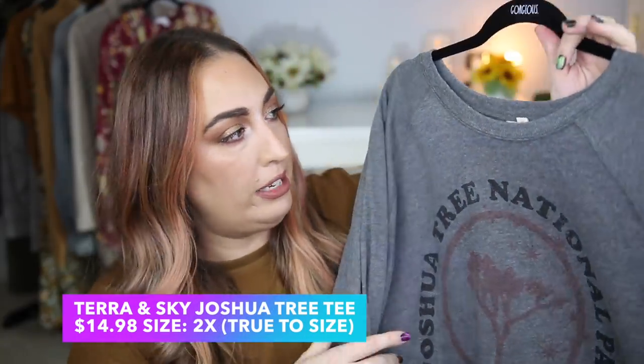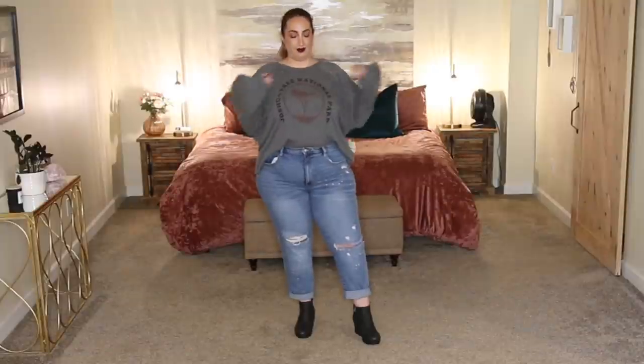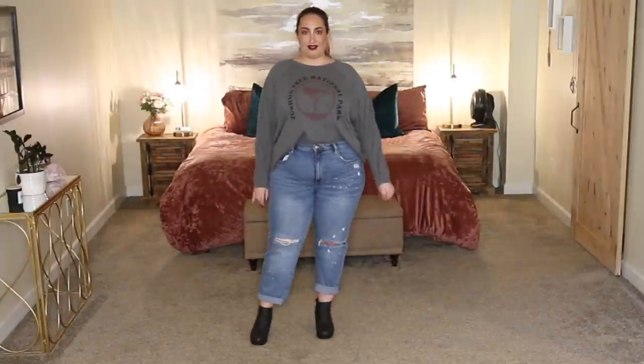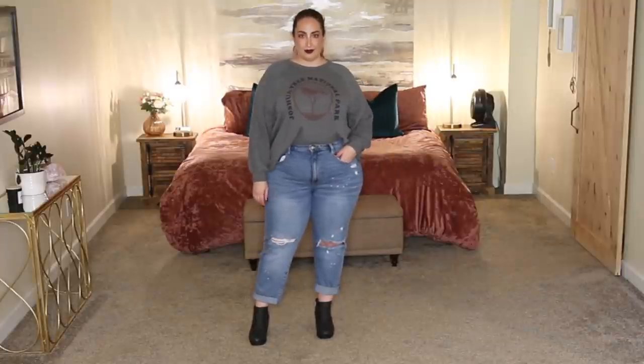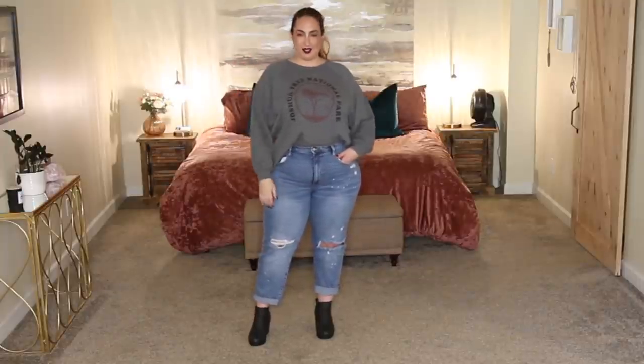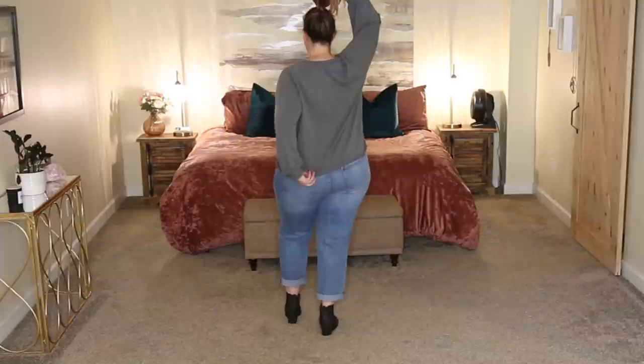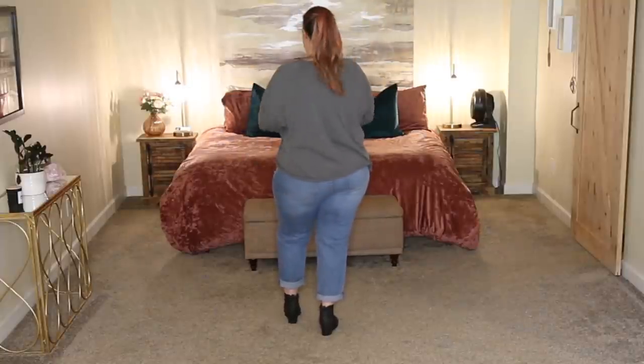All right, y'all, so now we're on to outfit number two. This one is for all my comfy peeps who want to look really put together but also very comfortable at the same time. This is the shirt I picked up — it's from the brand Tara and Skye, in a size 2X, which is for a size 20W to 22W. It has the Joshua Tree National Park on here with a really cute, simple tree on the front. I love this heathering — it's like a French terry material, so it's light but extremely soft and also moisture wicking. I picked this up for $14.98, which is very reasonable. It has a very nice oversized sleeve with a little batwing detail that spans out, and ribbing at the wrist that gives it a little bit of an athletic feel.